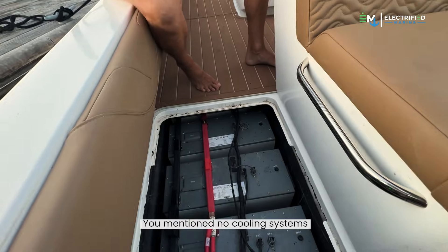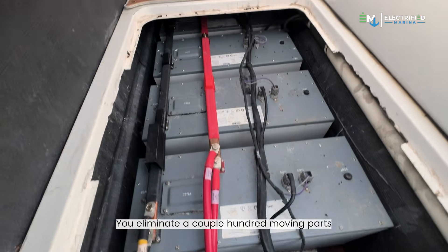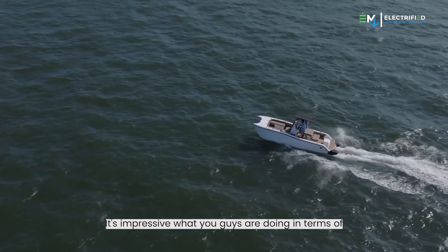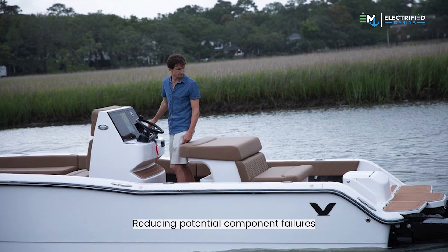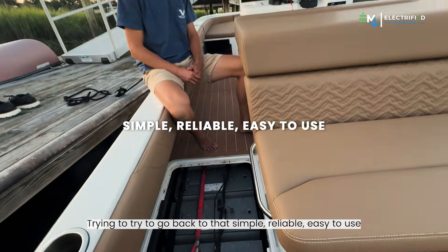And yeah, you mentioned no cooling systems. It's one thing to eliminate a gas engine — you eliminate a couple hundred moving parts by putting in an electric motor — but now you don't have a cooling system, no seawater intake. It's impressive what you guys are doing in terms of reducing potential component failures. Trying to go back to that simple, reliable, easy to use.